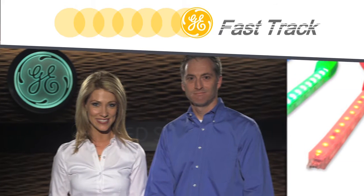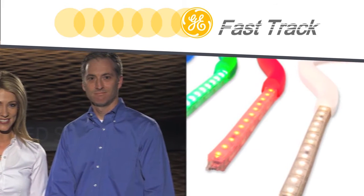Welcome to GE Fast Track. I'm Nicole, and today we'll be discussing the Tetra Contour product. I'm here with Ryan Thomas, Product Manager for Architecture Products. Thanks for joining us, Ryan.